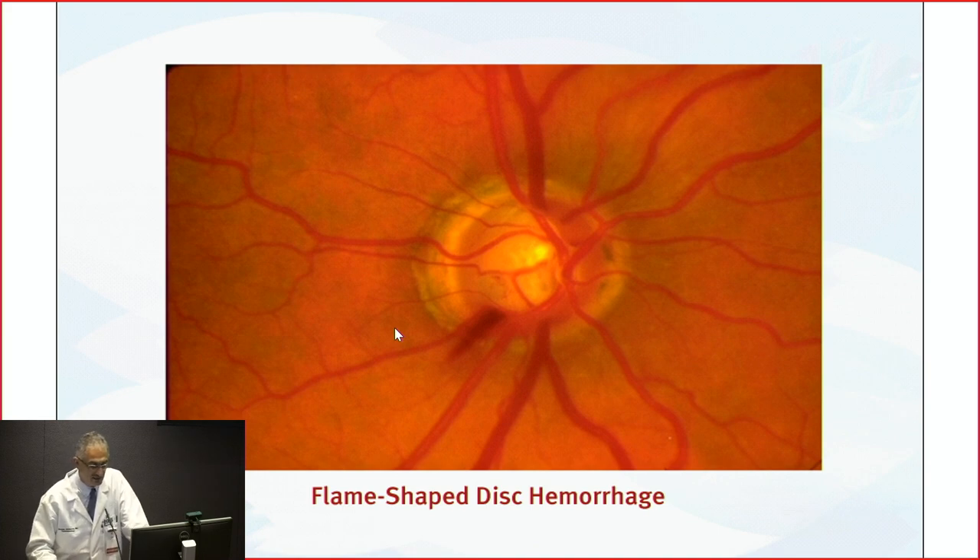If we see something like a large cup with a hemorrhage — called a drance hemorrhage — that's practically glaucoma by definition. A cup-to-disc ratio of around 0.8 with a focal notch is a glaucomatous optic nerve. If I see this, this is glaucoma regardless of the eye pressure. Even if the pressure is 12, this patient has glaucoma.